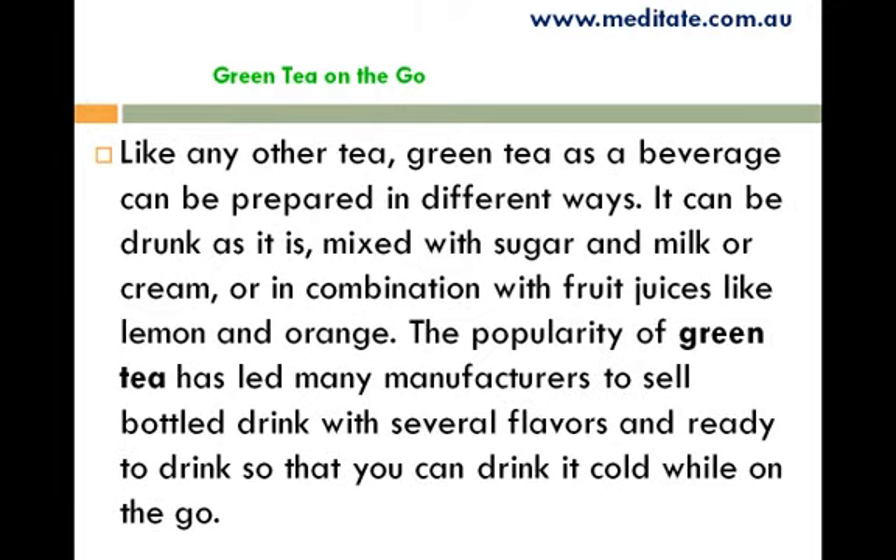Like any other tea, green tea as a beverage can be prepared in different ways. It can be drunk as it is, mixed with sugar and milk or cream, or in combination with fruit juices like lemon and orange. The popularity of green tea has led many manufacturers to sell bottled drinks with several flavors, ready to drink so that you can enjoy it cold while on the go.